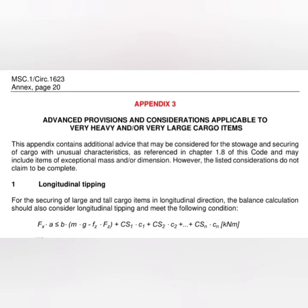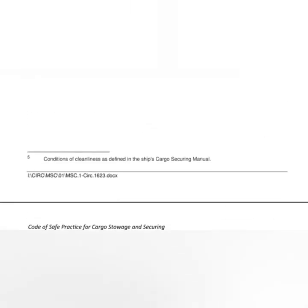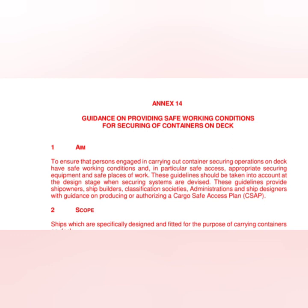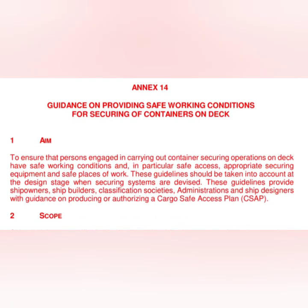Appendix 3 provides advanced provisions and considerations applicable to very heavy or very large cargo items. Appendix 4 covers advanced provisions for semi-standardized cargoes. Finally, Annex 14 — guidance on providing safe working conditions for securing of containers on deck — will also be discussed in the Cargo Securing Manual video. This annex details the Cargo Safe Access Plan, a requirement of the Cargo Securing Manual, giving recommendations on what should be available on board to ensure safety of persons involved in securing operations.